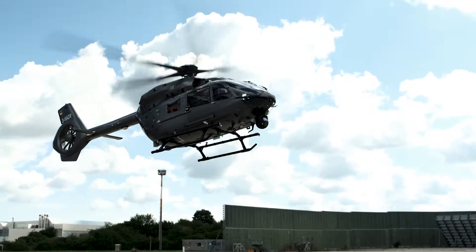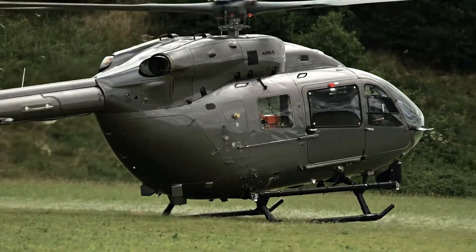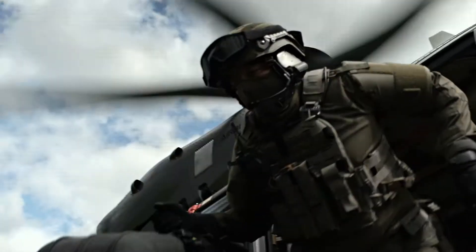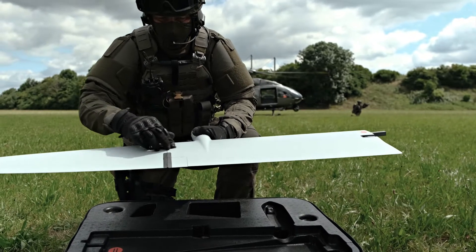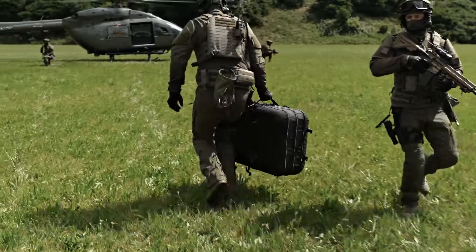Team Alpha taking off. Team Alpha approaching mission area, reaching down for drone deployment. The strike team lands outside the visual range of the target to deploy the drone. A single person can assemble the drone in less than two minutes. Its vertical takeoff capability allows Vector to be deployed wherever a helicopter can land.